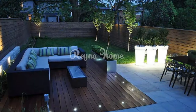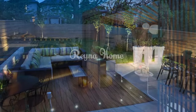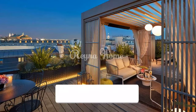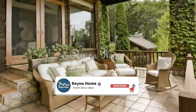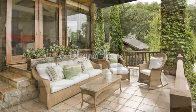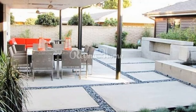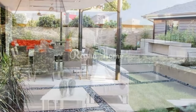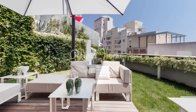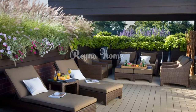A rug can help define the space on your elegant terrace or patio and make it feel more inviting — choose one made from a durable, outdoor-appropriate material. Add pillows and throws to your seating area to make it more comfortable and add pops of color. Accessories such as fountains, sculptures, and pieces of art can add personality and style to create a unique and inviting space.